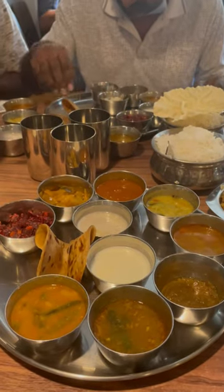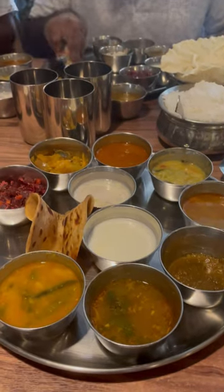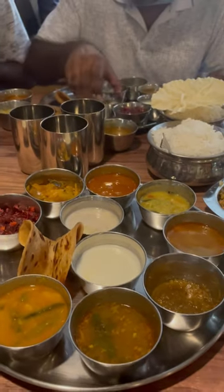The meal comes with a card, a sweet, poppu, sambar, rasam, curry, and fry — around 14 ringgits in Indian currency.